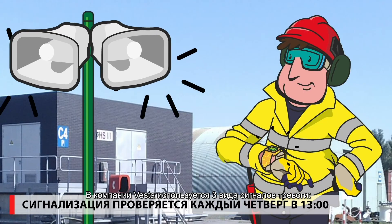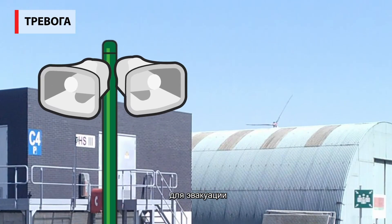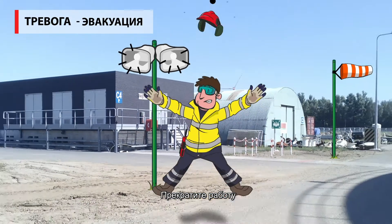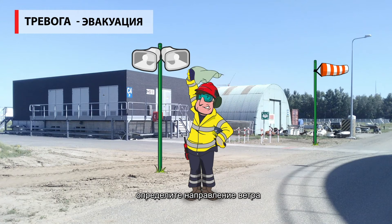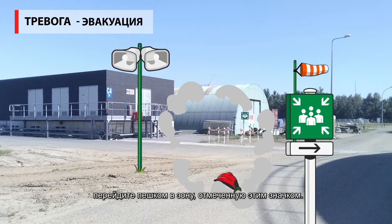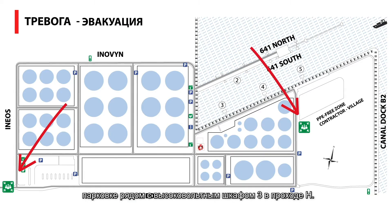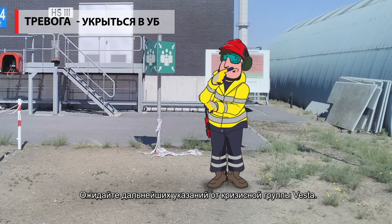Vesta uses three kinds of alarms, which are tested every Thursday at 13:00. To evacuate: stop working, check the direction of the wind, take your escape mask, and evacuate by foot to the nearest zone marked with this sign. They're located at our security, or at the parking near High Voltage Cabin 3 on Lane H. Await further instructions from the Vesta Crisis Team.